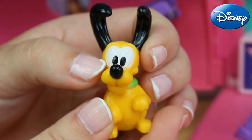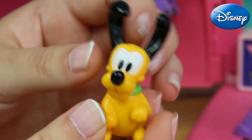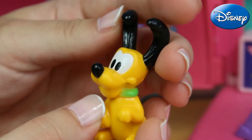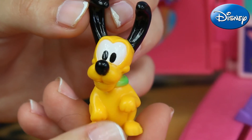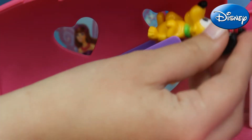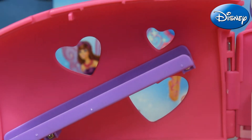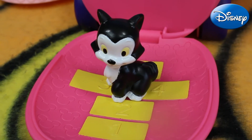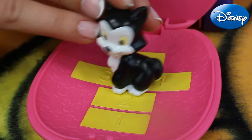Another one is our great Pluto. Here we can see that he's all yellow, with his huge black eyes and also a very sweet black nose. His ears are quite long and he's wearing this green dog collar. Pluto also wants to have some fun so he's joining the rest of his friends to slide down.